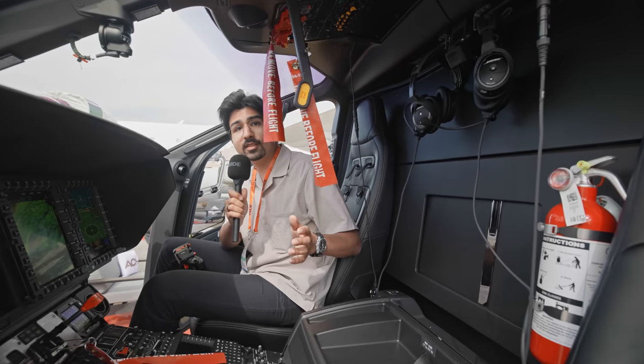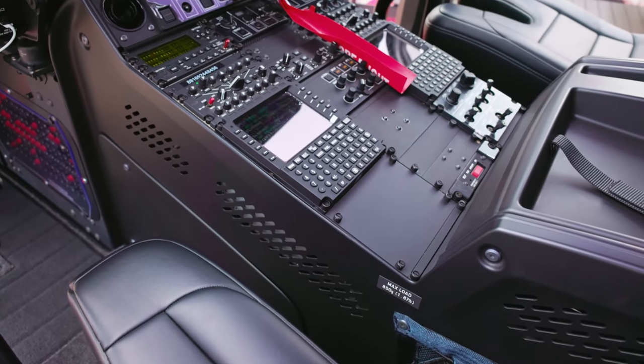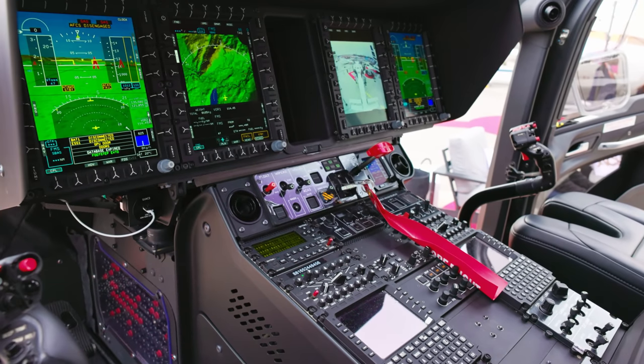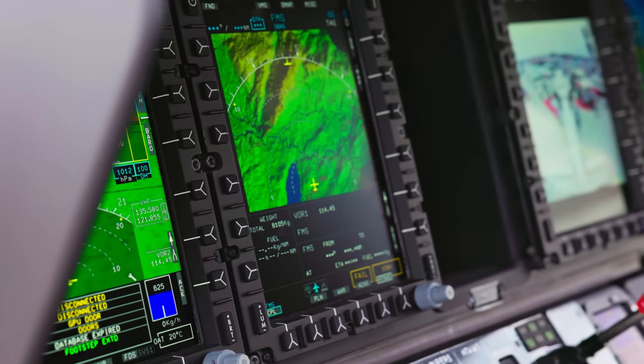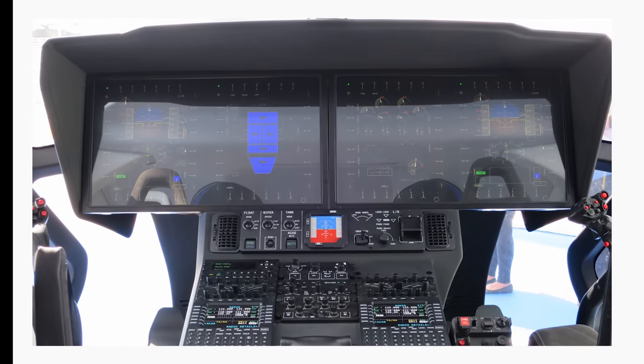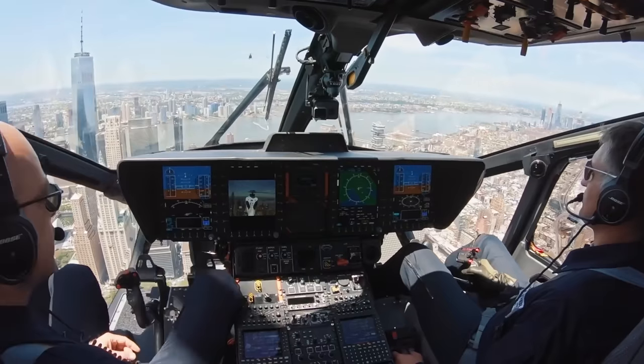Inside the cockpit of this H-160, you really see that this helicopter has been in service only since January. Everything is brand new, almost smells like a new helicopter. Really nice leather seats, all the displays are really clean. Originally, Airbus wanted to revolutionize the cockpit with huge touchscreens and the first fly-by-wire implementation in a helicopter, but unfortunately this didn't make it to the final production version.